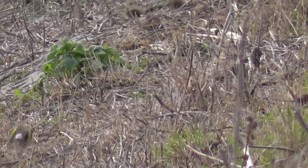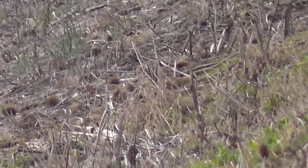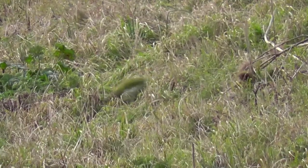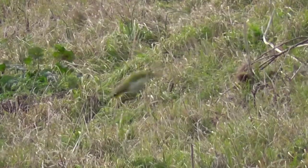Also got this brief view of a sparrowhawk which kept putting the ducks up, and also smaller flocks of birds included goldfinches. Not particularly good views of those, and what I thought were linnets but they could have been twite. Also got this shot of a green woodpecker which was feeding in this spot for well over half an hour.